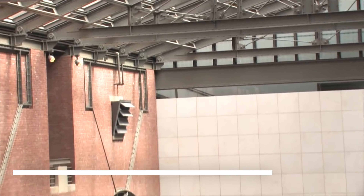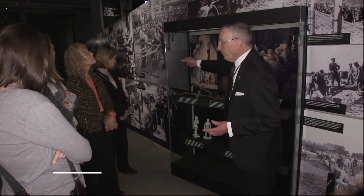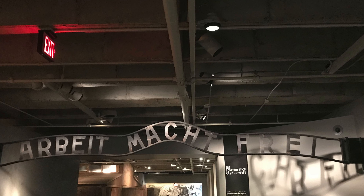Another interesting museum to visit in Washington DC is the United States Holocaust Memorial Museum. Admission is free of charge but you do need to book a timed pass for this moving and educational museum.